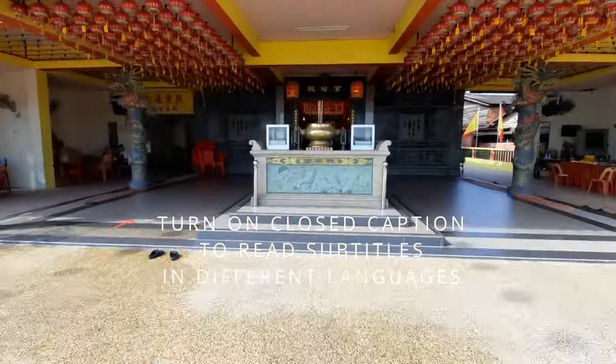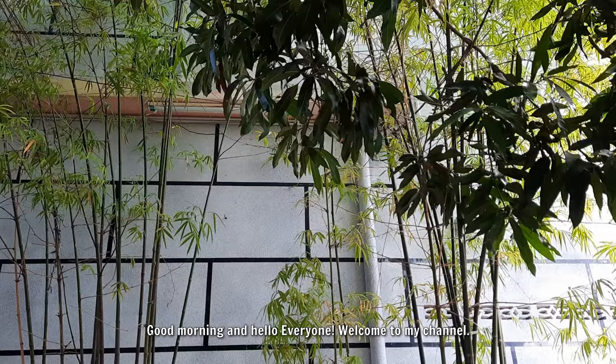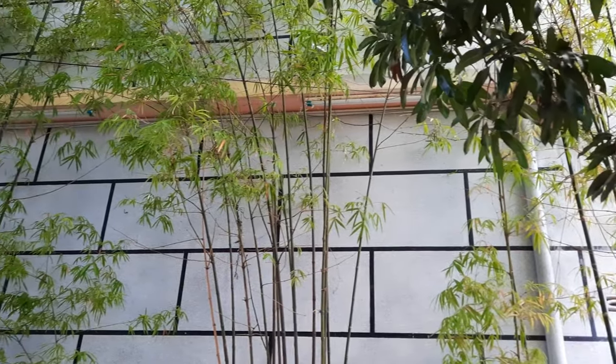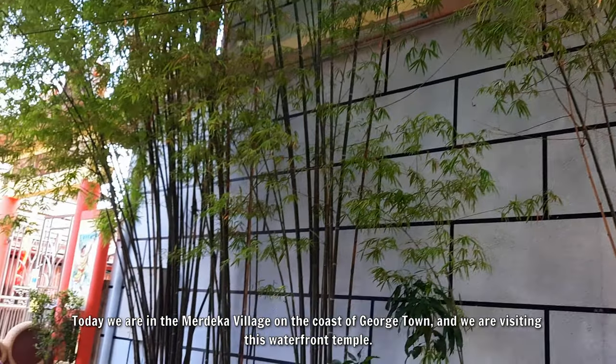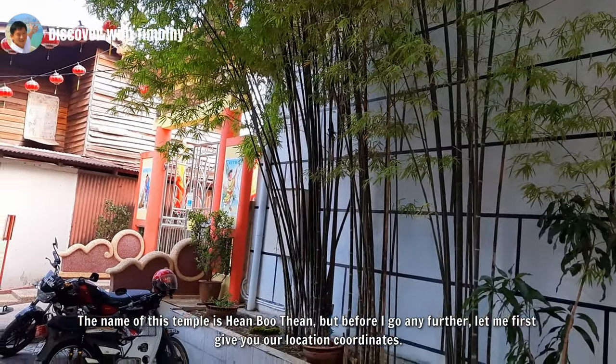Good morning and hello everyone. Welcome to my channel. Today we are in the Merdeka village on the coast of Georgetown and we are visiting this waterfront temple. The name of this temple is Hian Bu Tien.